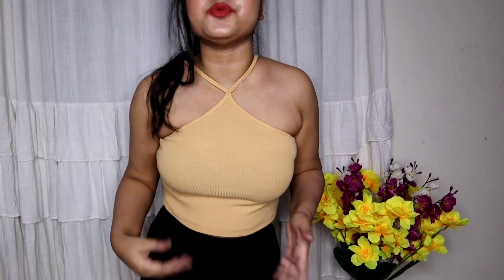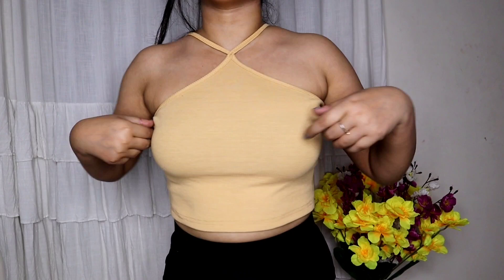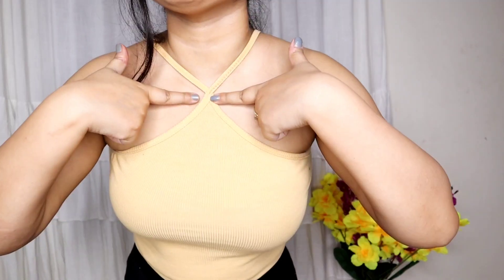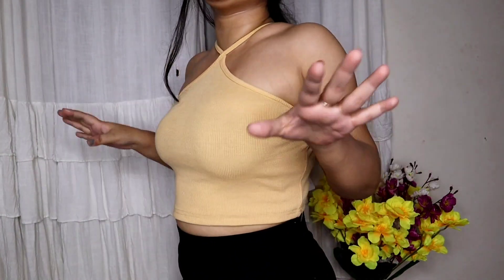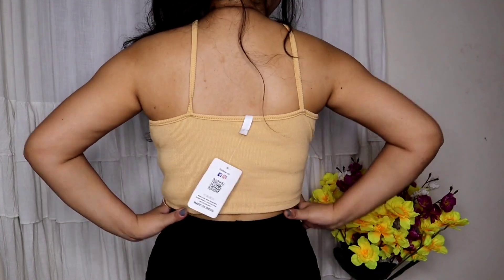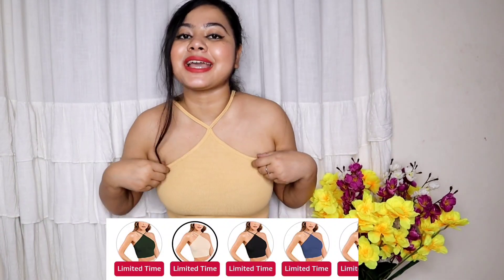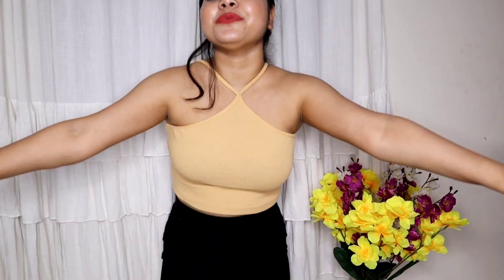The next top is similar to the previous one but has no sleeves — it's sleeveless. It's from the brand Ahawan and the material is very soft cotton blend, so you won't feel warm. This also has criss-cross detailing and looks very sexy. It's a crop top, and you'll get it in a lot of colors and sizing up to L. This size is small and it's only 299 rupees — so in 300 rupees you get a cute and sexy top. You can definitely check it out.